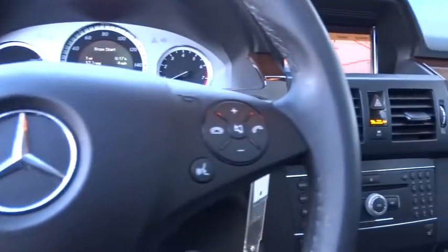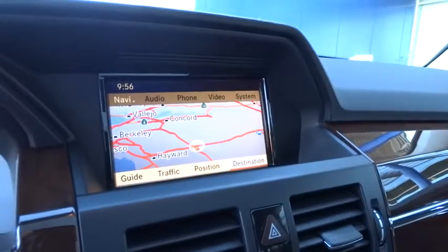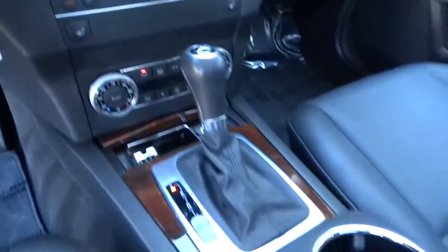This vehicle is Carfax certified, one owner, and qualifies for Carfax's buyback guarantee. If you like it online, you'll love it in your driveway. Take it for a spin today.